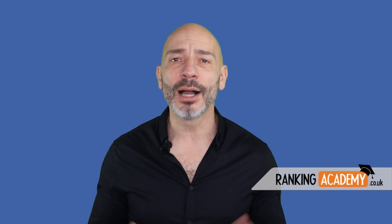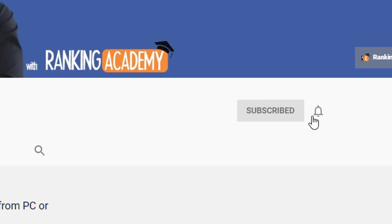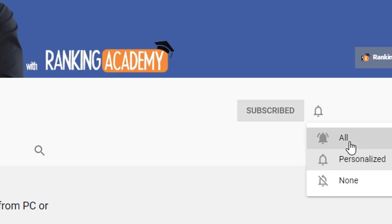Hi there, my name is Luke Durand, the founder of rankingacademy.co.uk, where I talk about the best tools, tips and tricks to help your small business grow online step by step and click by click. If it is your first time here, consider subscribing and clicking on the bell button so you don't miss a thing.